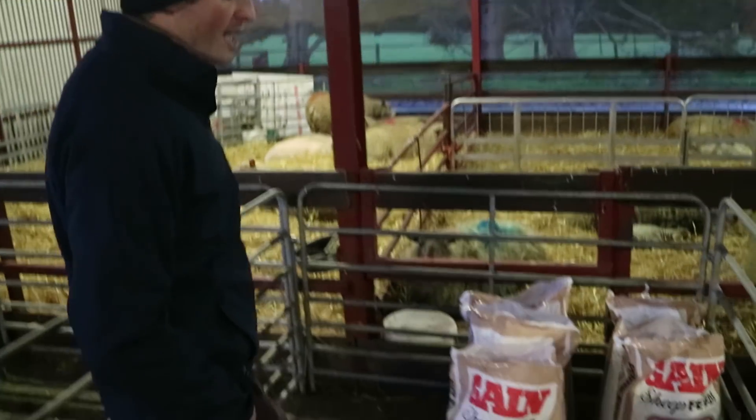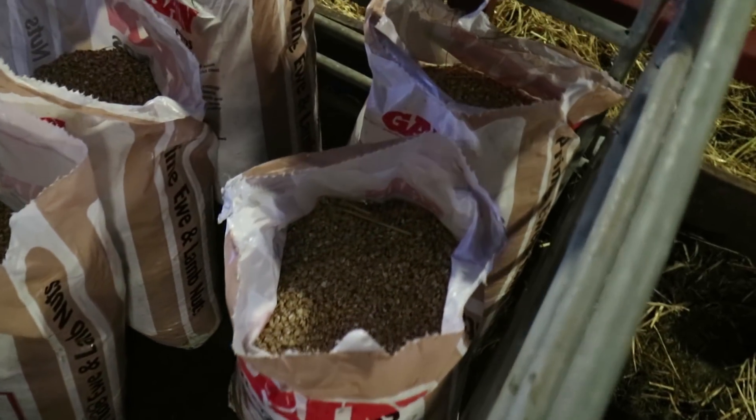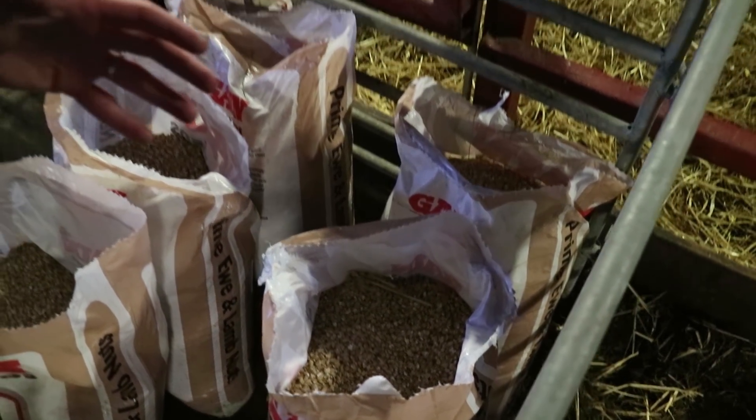How much can a ewe in good body condition score — say lambing down around BCS 3.5 — mobilise? She could mobilise up to one full body condition score unit. If she mobilises that level, it's equivalent to the energy content in 35 kilograms of barley, represented by these two bags here. A body condition score unit in a sheep is about 10 to 12 kilos of live weight — roughly 10 kilos for a round figure.